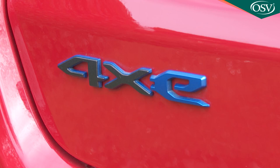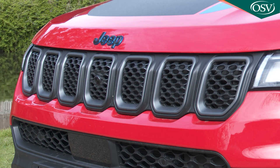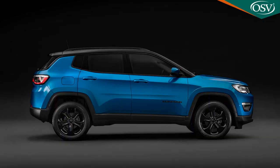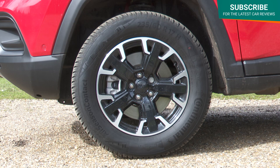Apart from the badge work, there's no external clue that this Compass is of the PHEV rather than conventional non-electrified variety. This second-generation MP552 series Compass design has been given a darned good recent wash and brush to justify the premium pricing. There's the usual seven-slot front grille, but flanking it are bolder headlamps now featuring full LED technology. You can have a contrast colour roof, the tail lights are now also LED, and the trademark trapezoidal arches can house large wheels of up to 19 inches.